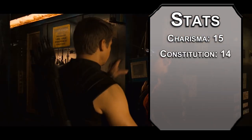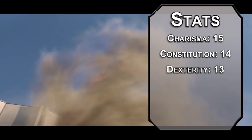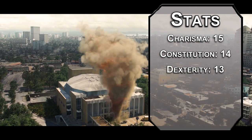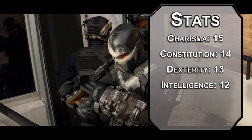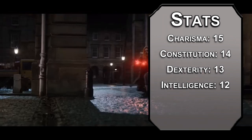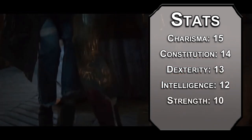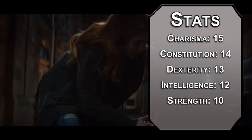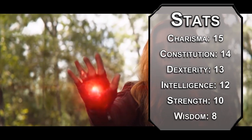Dexterity after that — you've trained with Black Widow and Captain America, and they're going to make sure that you are nimble. Follow that up with Intelligence; you studied at Xavier's School for Gifted Youngsters, or Javier's School for Talented Teens if you're from a universe that doesn't have the rights to that yet. Strength is a little low, but you're in pretty good shape, and we're going to dump Wisdom. Things can get a little out of control when you get out of control, which happens pretty frequently.